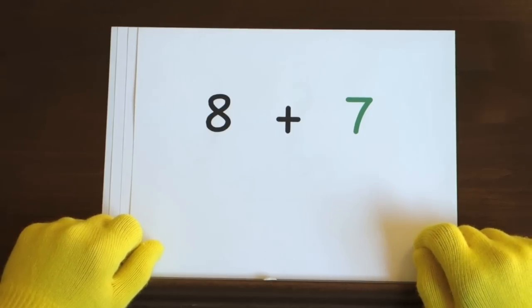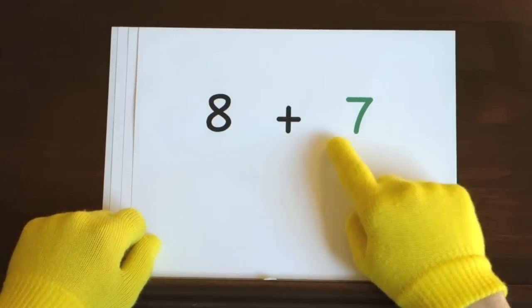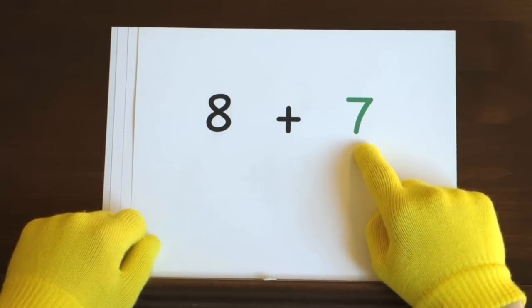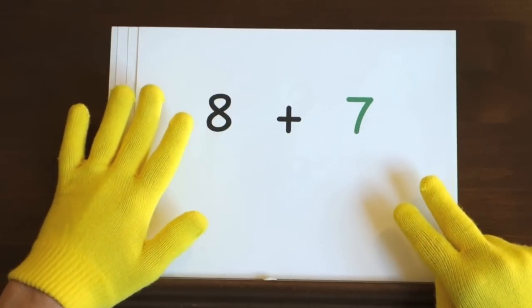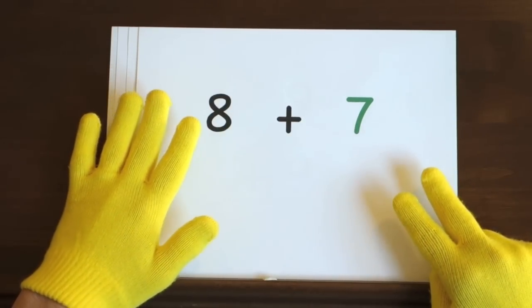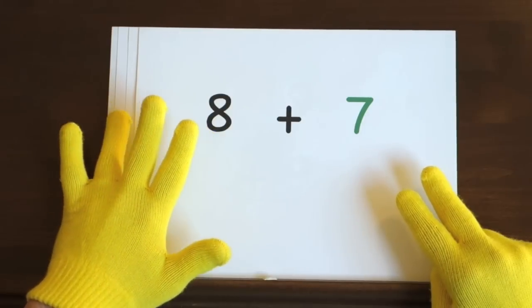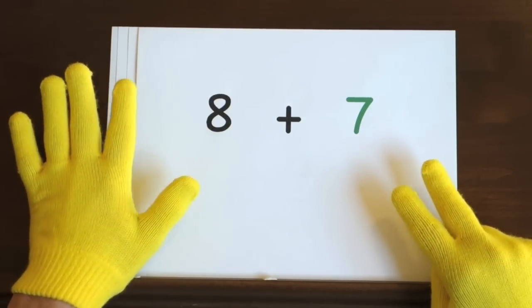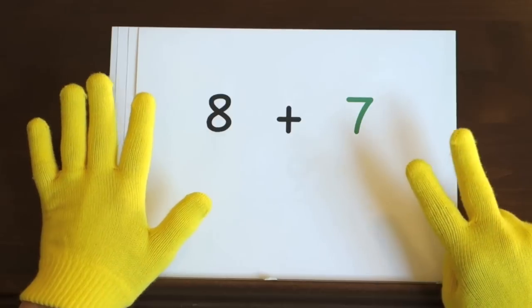The first problem is 8 plus 7. We'll start at 8 and count up 7 more, so hold up 7. Ready, and 8, 9, 10, 11, 12, 13, 14, 15.